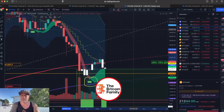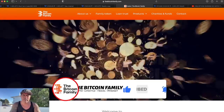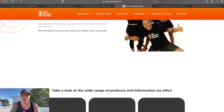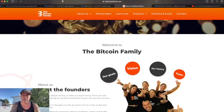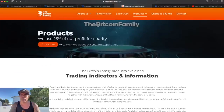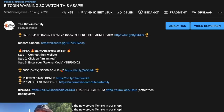I think that 200 weekly MA level is very important. If you want access to these indicators, go to thebitcoinfamily.com — you'll find all the information about our products and indicator packages there. Also, if you want to trade all of this, go below the video and click the links, because Bybit will give you up to $4,100 bonus and a 30% fee discount, plus access to the Bit Launchpad.